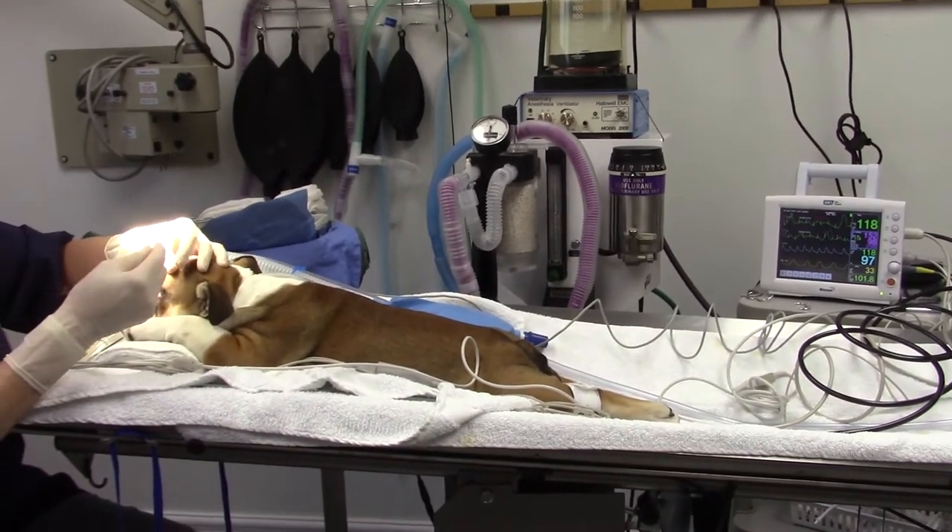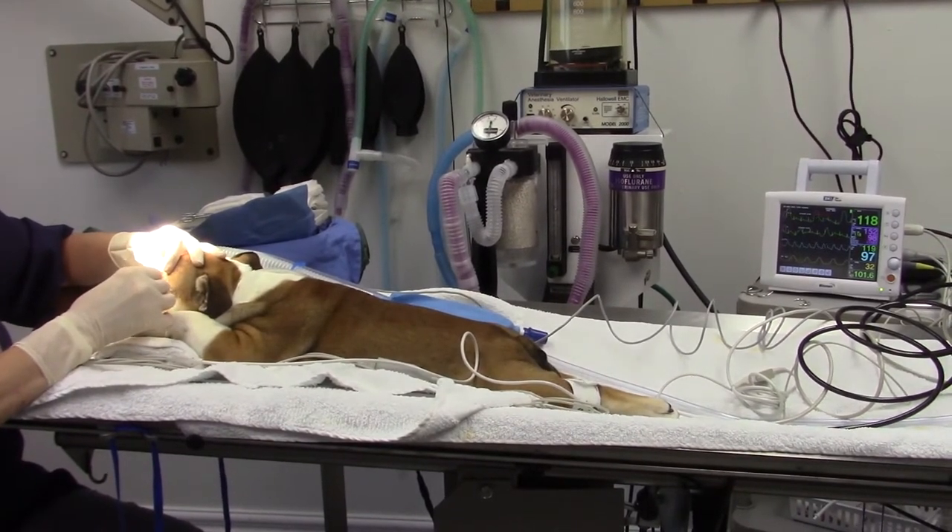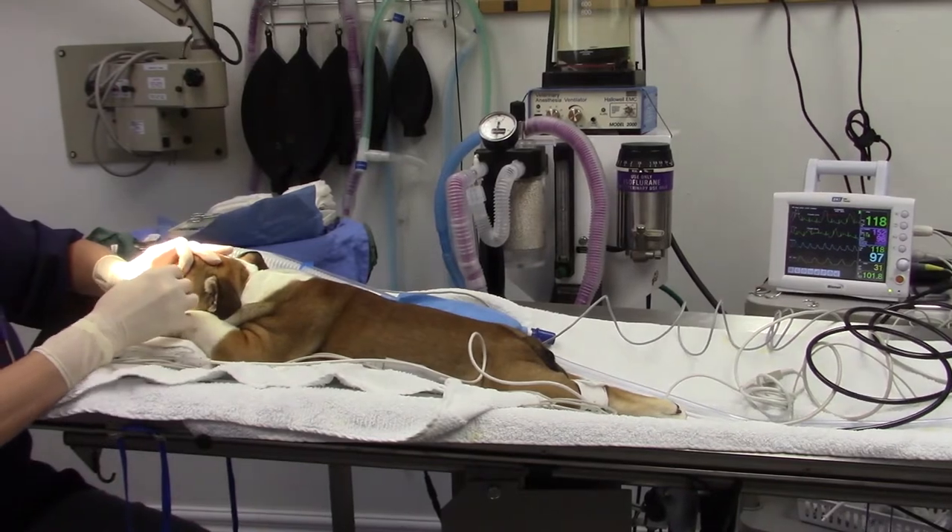It's become upside down and backwards, and it's hanging out in the wind where it's not supposed to be, and Dr. Stephanie is going to replace it surgically.